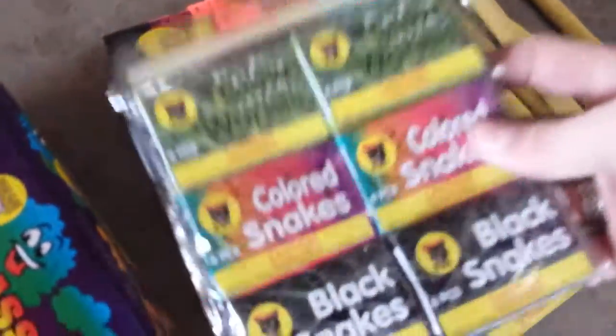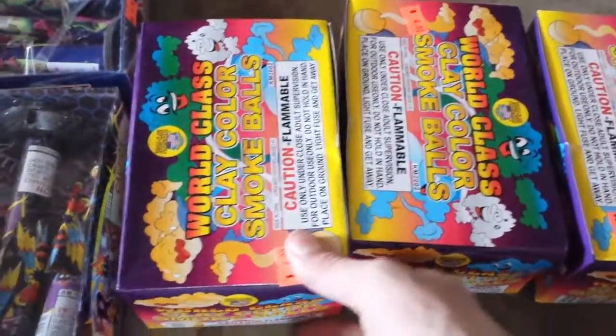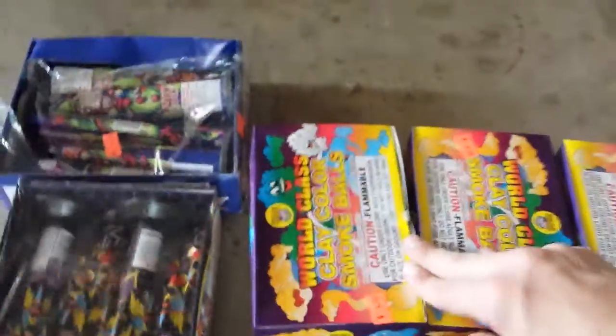I got punks and some snakes — two dollars each by Black Cat, but I like snakes. Kind of expensive but it's worth it. Here I have three packages of world class smoke bombs. I wouldn't recommend these; they're kind of crappy but I got them for the kids.